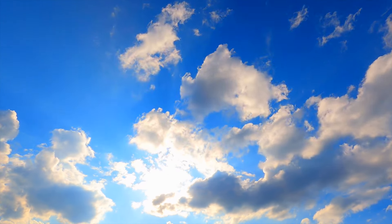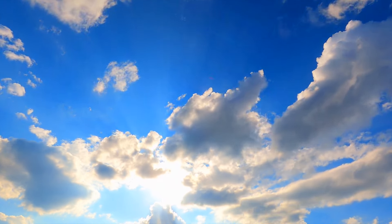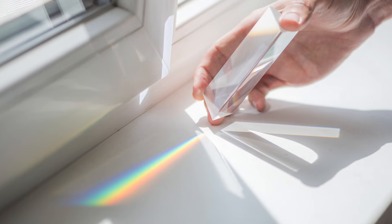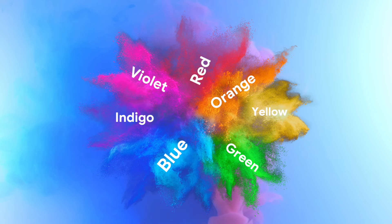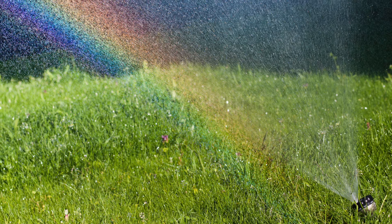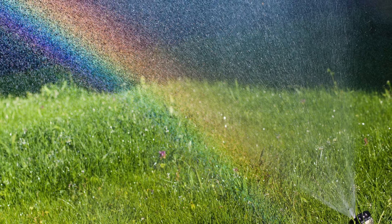Did you know that sun rays contain all of the colors of the rainbow mixed? This mixture is known as white light. When the light is directed into a prism, it gets separated, revealing colors we can see, like red, orange, yellow, green, blue, indigo, and violet. Rainbows are created the same way, when white light hits water droplets in the sky.